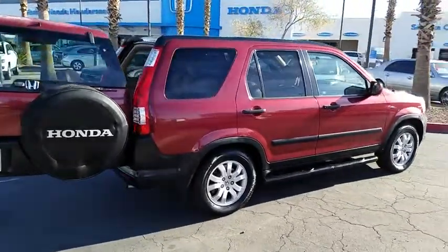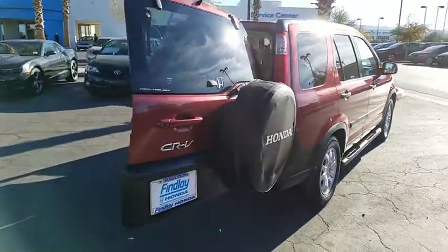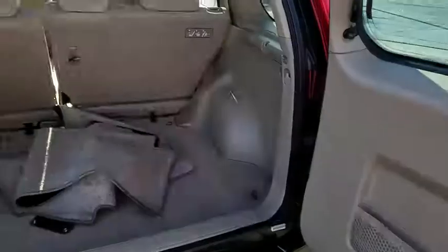This vehicle has less than 125,000 miles. Here are some of this vehicle's great options: steering wheel audio controls, four-wheel drive, moonroof, cruise control, five-speed automatic transmission with overdrive, rear window defroster.